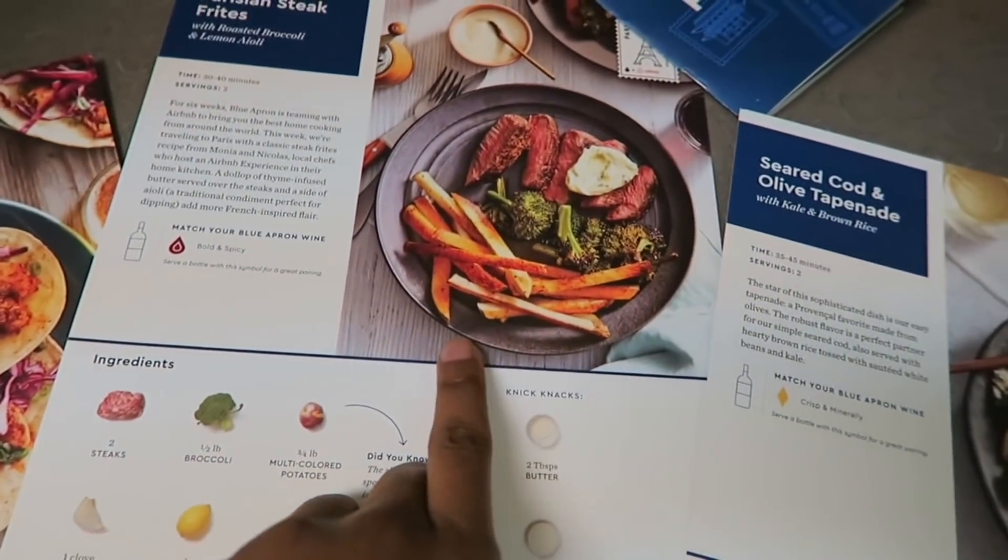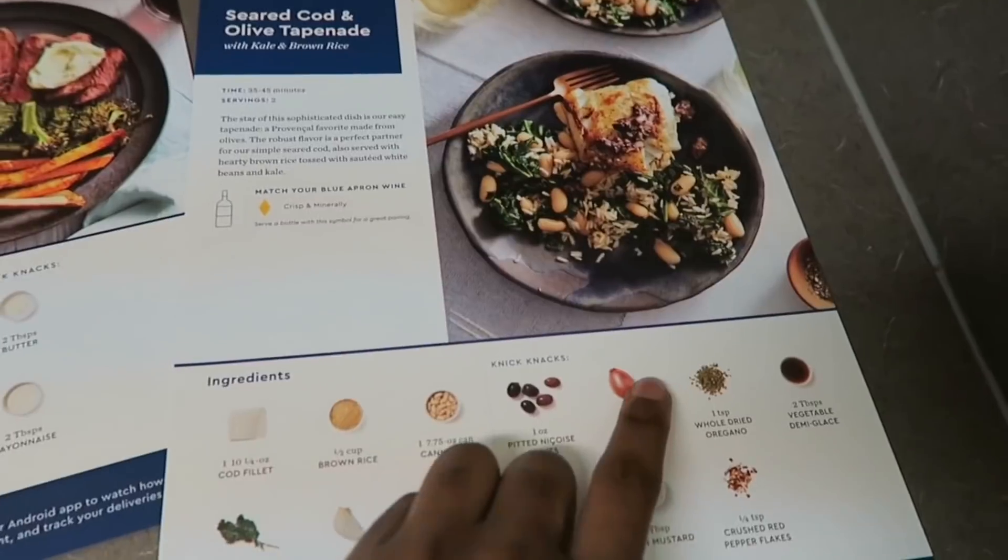This right here is steak and sweet potatoes, and this right here is fish. I think this is good for me because sometimes I don't have time to go grocery shopping, and sometimes I can lack creativity with what meals I want to cook. So this has so many different recipes that you can choose from and try out, get creative with that. And also it saves time as far as doing the shopping.